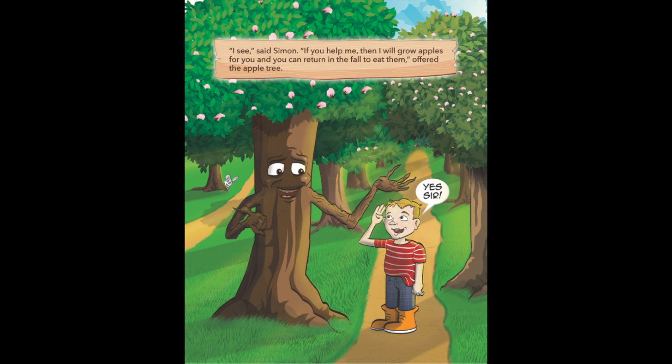I see, said Simon. If you help me, then I will grow apples for you, and you can return in the fall to eat them, offered the apple tree.